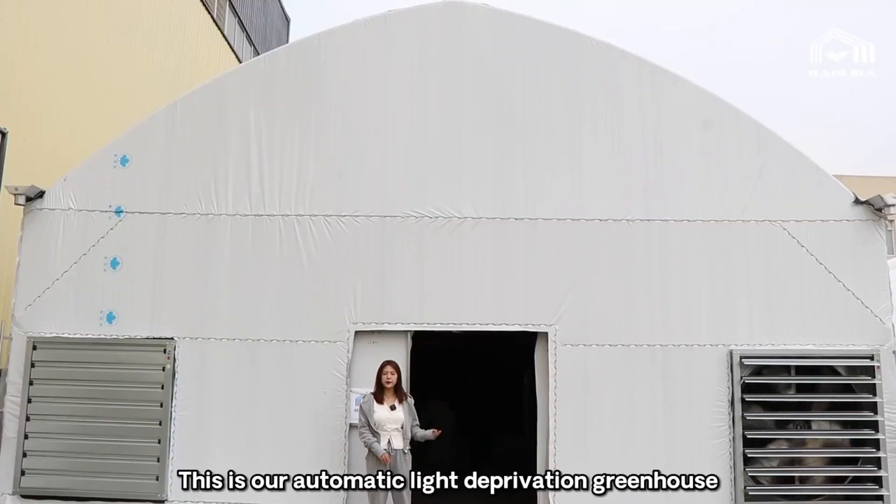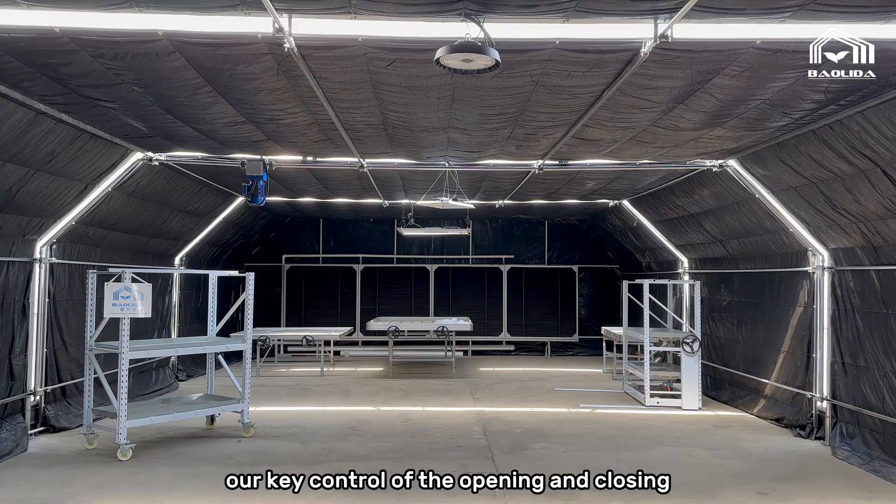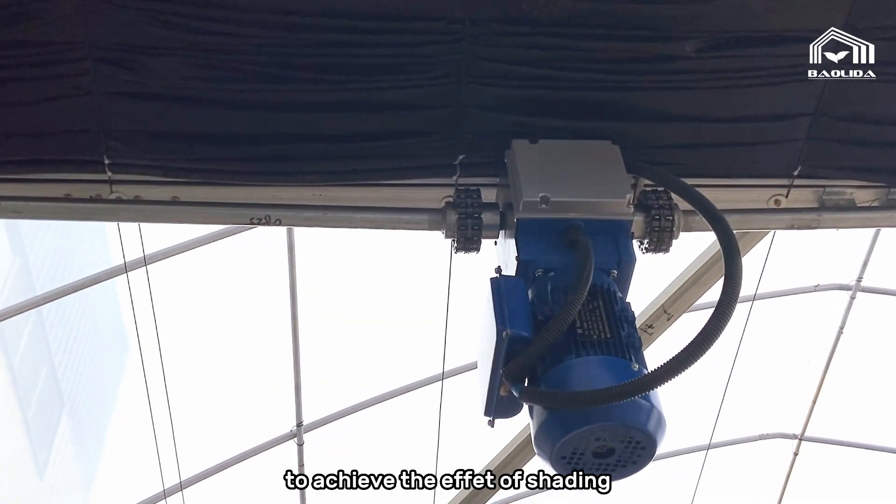This is our automatic light deprivation greenhouse. Through the motor linkage, we can control the opening and closing of the internal curtain to achieve the effect of shading.